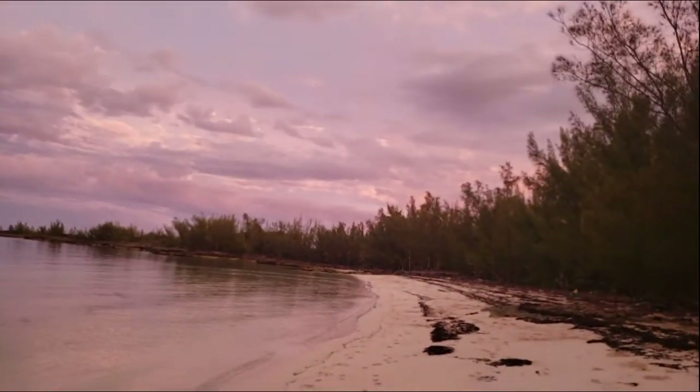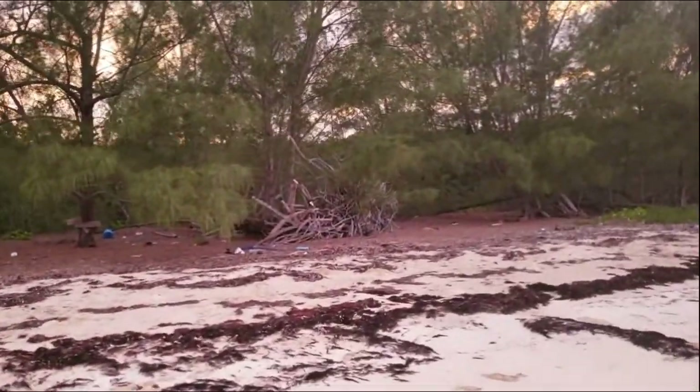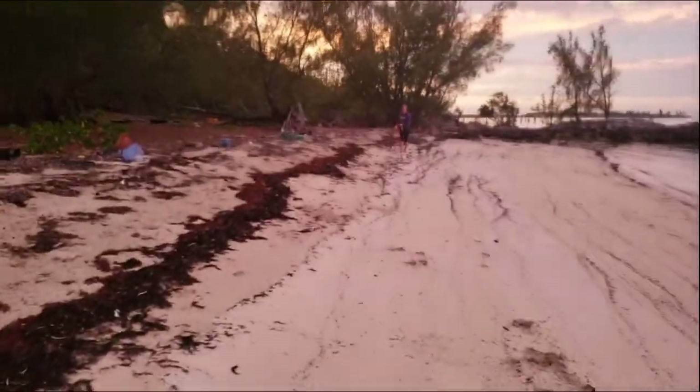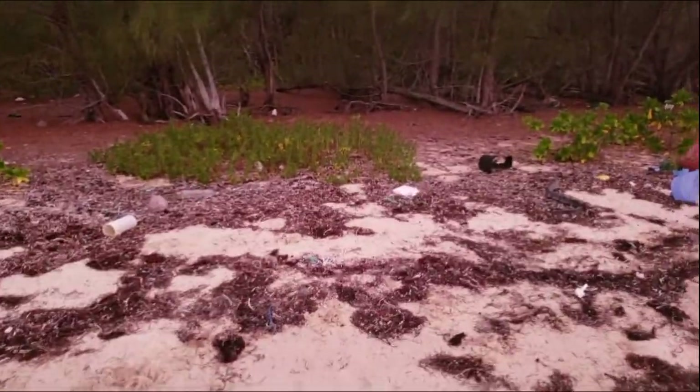We came ashore here and it looks like the buddy boat dogs have been running up and down the beach. The beach is absolutely trashed from the ocean — so much trash and plastic just washes up. Unless people are actively out here picking it up, it just stays. It's pretty nasty. Beautiful spot from afar, but when you get close you can see all the little pieces of plastic just tearing up the world.